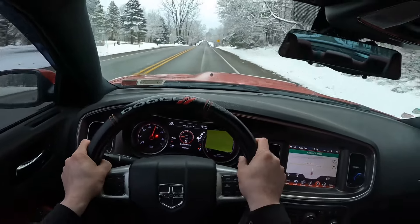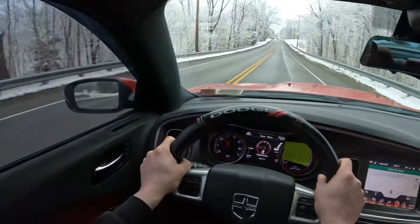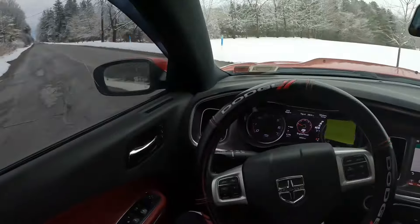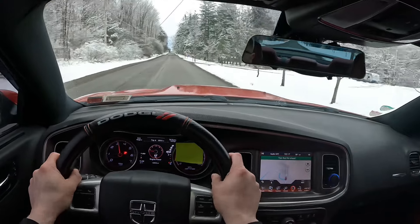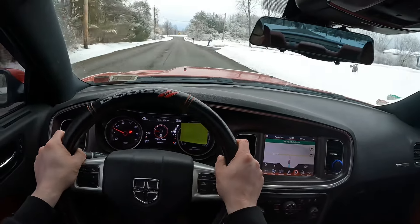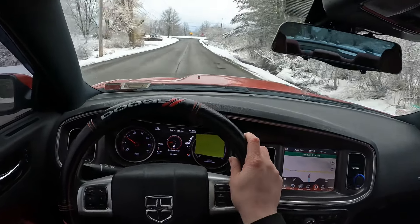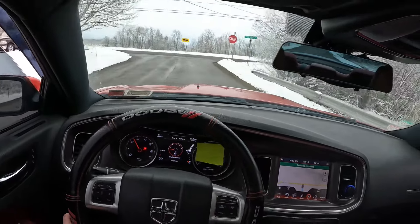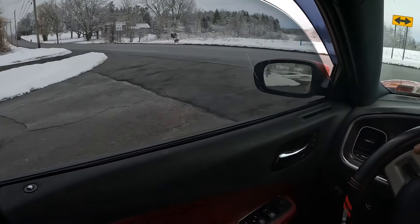We're getting into the cooler area where it looks better because of the snow, so that's cool at least. Guys, funny enough, this car still has a little bit of its old exhaust — I can still hear it a little bit. The downshifts are so quiet, man. I don't like it at all. You can barely even hear it — I have to have the windows cracked a little bit to pick that up on this camera.